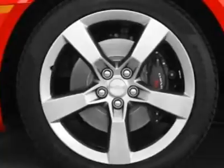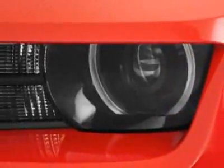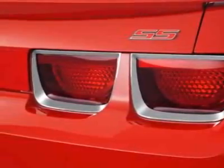This vehicle gets 16 miles per gallon in the city and 24 on the highway. This Camaro boasts a 6.2-liter engine and has a 6-speed automatic transmission.